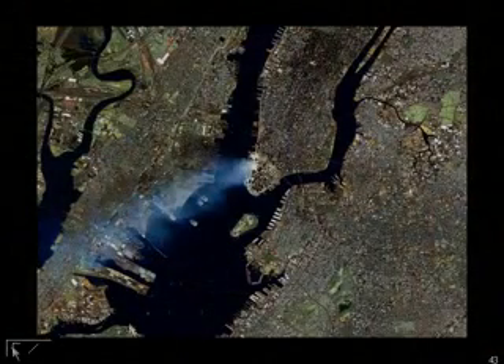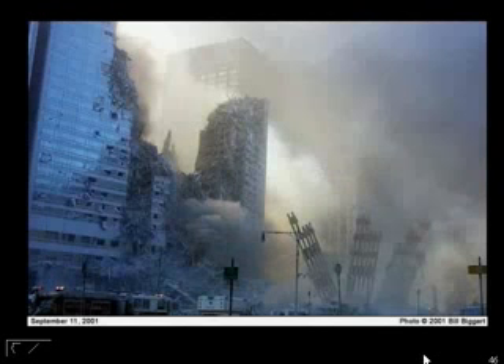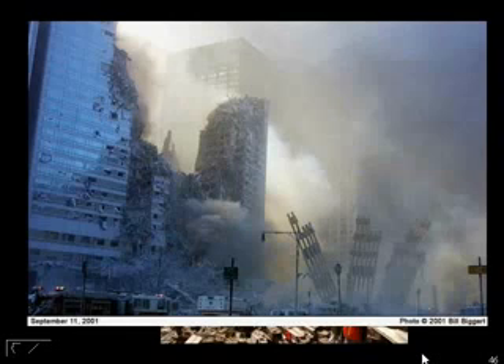Traveling down the eastern seaboard. This doesn't look like a collapse to me — this looks like jet engines shooting upward. Where did it go? And a building that's often forgotten: we have Tower 3 here, which was between 1 and 2 — a 22-story building.